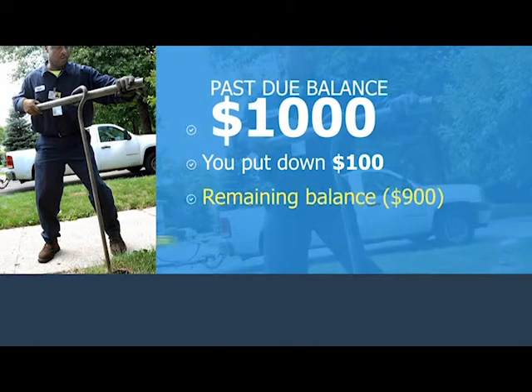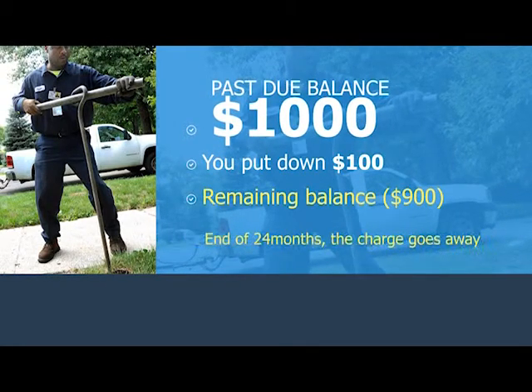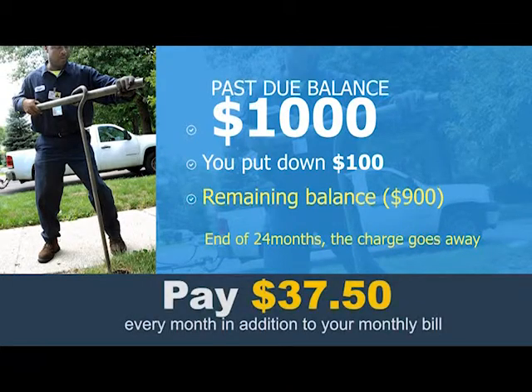That's 10%. Then, DWSD would spread out the remaining balance over 24 months, which means you'll pay $37.50 every month in addition to your monthly bill. At the end of 24 months, as long as you've made your payments, that charge goes away and you'll be all caught up.